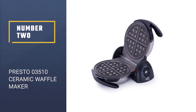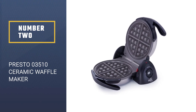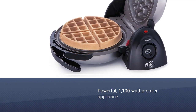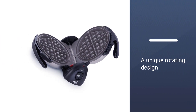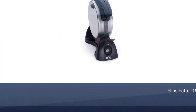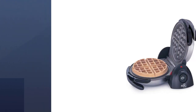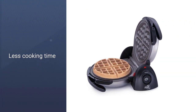Number 2. Presto 03510 Ceramic Waffle Maker. The Presto 03510 is a powerful 1100-watt premier appliance. A unique rotating design instantly flips batter 180 degrees, resulting in a uniform spread. With a cook time of fewer than 4 minutes, breakfast is ready in no time. And a countdown timer on the digital display clearly states just how much time each waffle has left to cook.